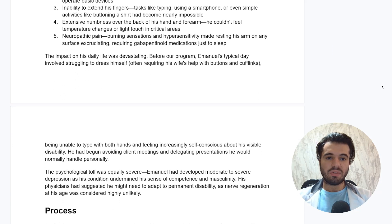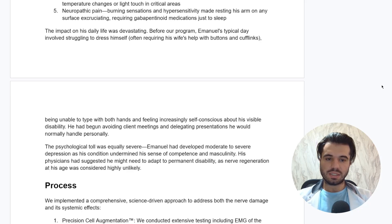The impact on his daily life was devastating. Before our program, Emmanuel's typical day involved struggling to dress himself, often requiring his wife's help with buttons and cufflinks, being unable to type with both hands, and feeling increasingly self-conscious about his visible disability. He had developed moderate to severe depression as his condition undermined his sense of competence. His physicians suggested he might need to adapt to permanent disability, and when he asked what strategy to follow to facilitate healing, the main answer was just rest — which is why he sought the alternative approach with the Peptide Science Institute.